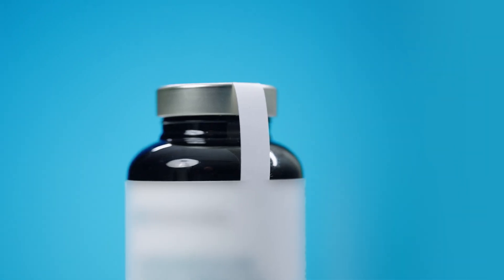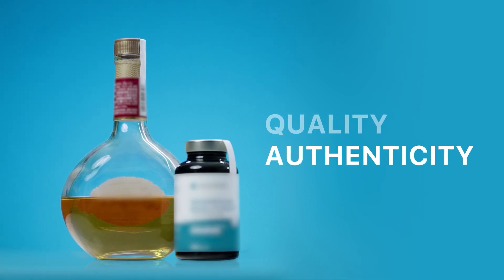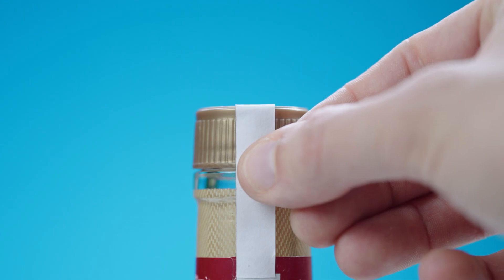Bottles and containers are often packaged with a plastic tamper seal to ensure the quality and authenticity of the product. It prevents fraud and counterfeiting. But sometimes the plastic doesn't break — it either twists and sticks or needs to be perforated. So you don't know if the product was tampered with or not.